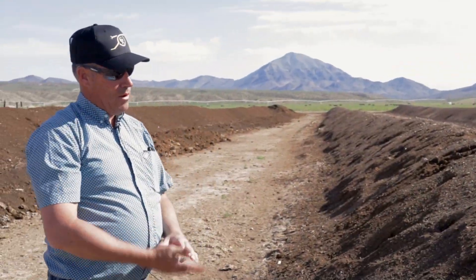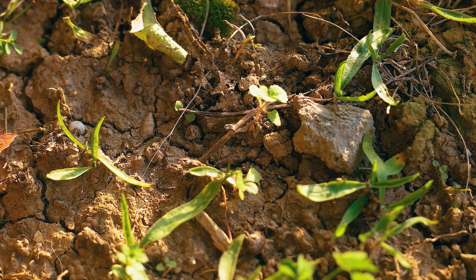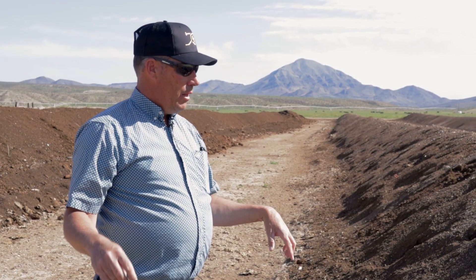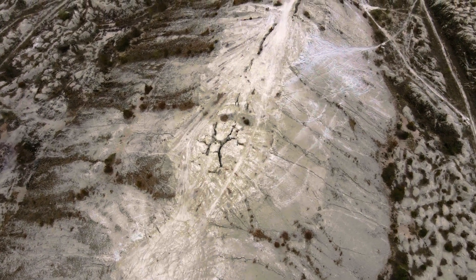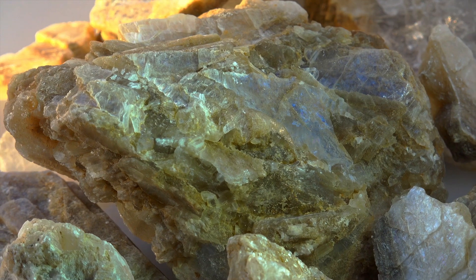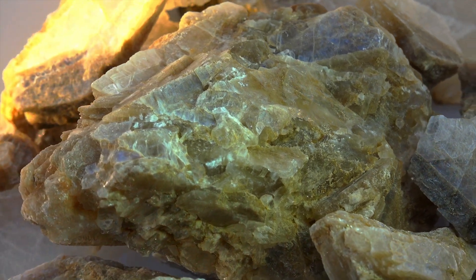If we pull soil samples on the farm, we can basically know what the soil needs. Our soils have high pH, and one of the downsides is they have a hard time letting water penetrate. Most of the time labs recommend gypsum, and we use it because we can buy it in bulk form and blend it right into our compost ration.